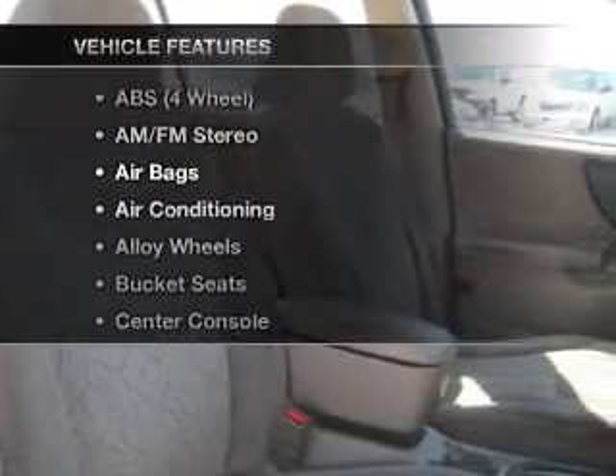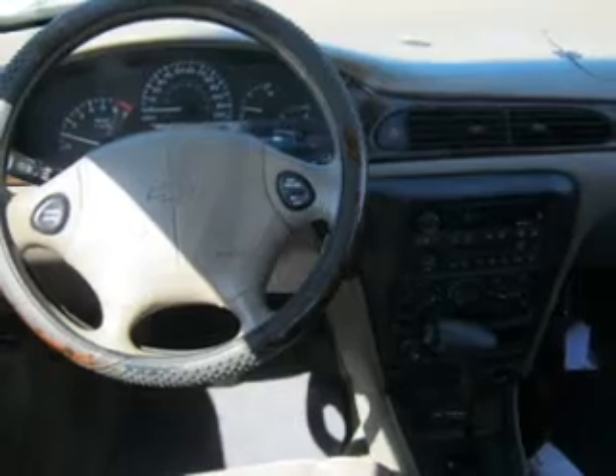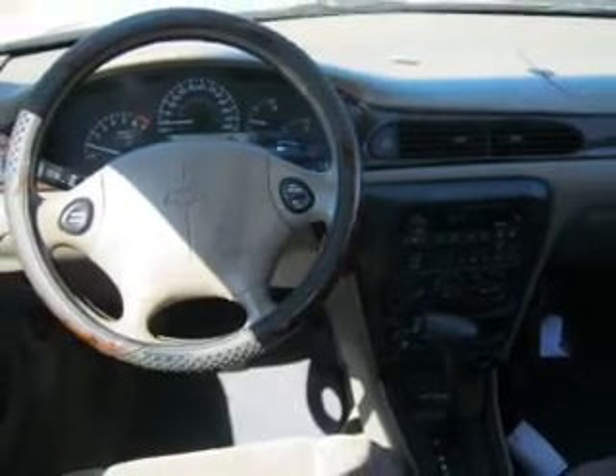Enjoy these notable features included in this vehicle: power door locks, power windows, cruise control, and AM FM stereo. Power mirrors, power steering, and air conditioning.